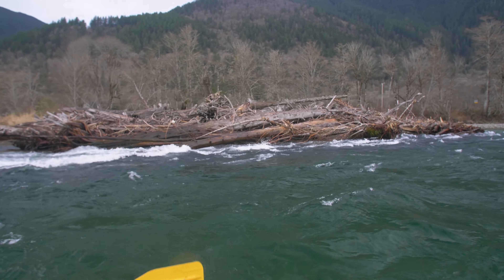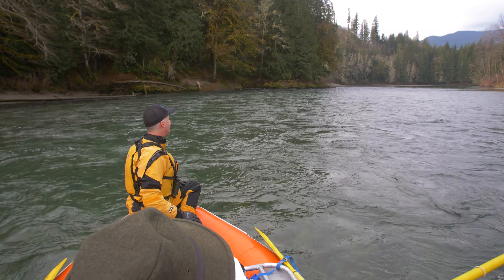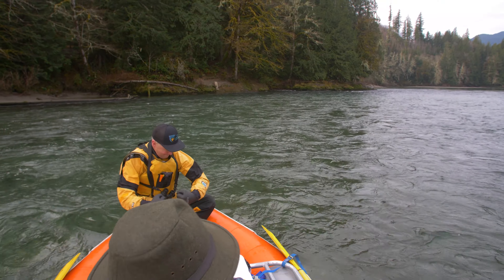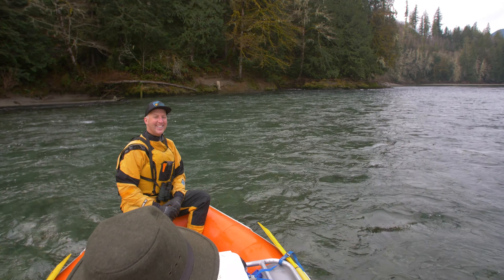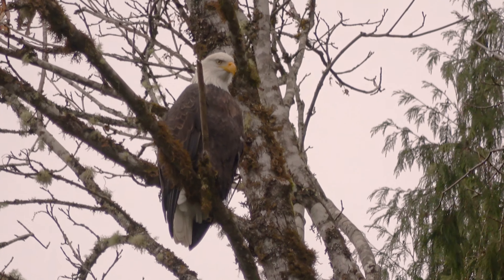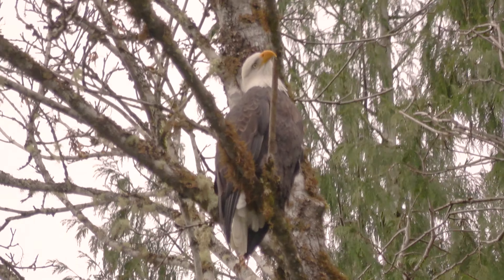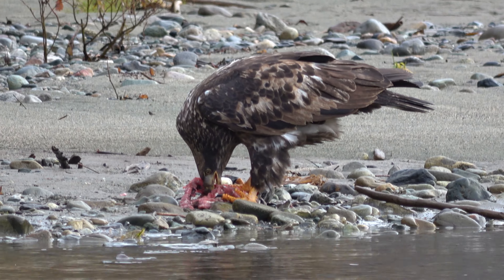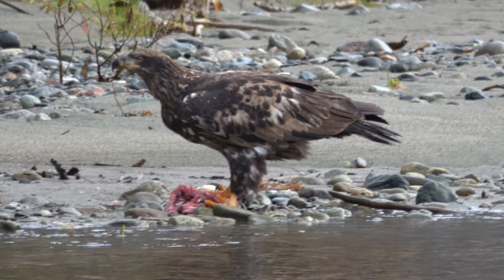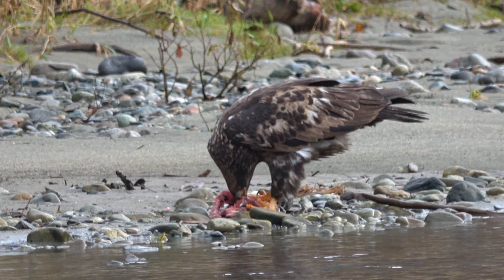On board the raft, the crew thinks my yellow dry suit is pretty amazing — debating whether I'm a power ranger or a power banana. These bald eagles have probably never seen a giant banana with binoculars, so they're curious. The eagles flock to the Skagit to feast on spawned-out coho and chum salmon, and in years with healthy fish runs, hundreds of these majestic raptors will roost along the river.